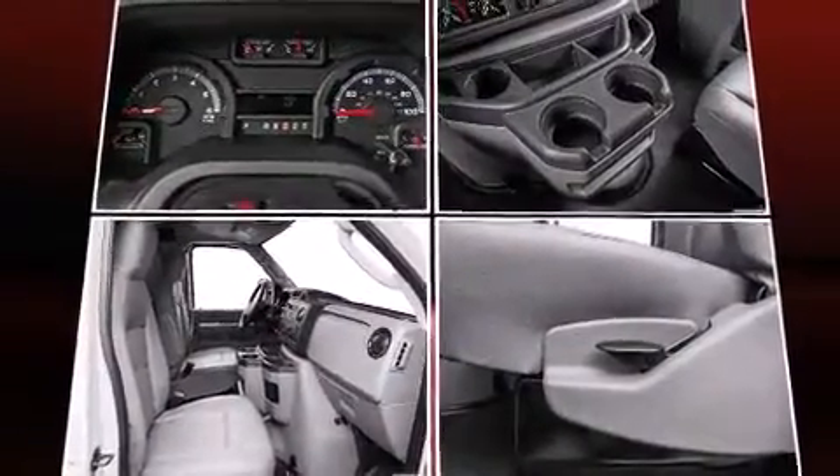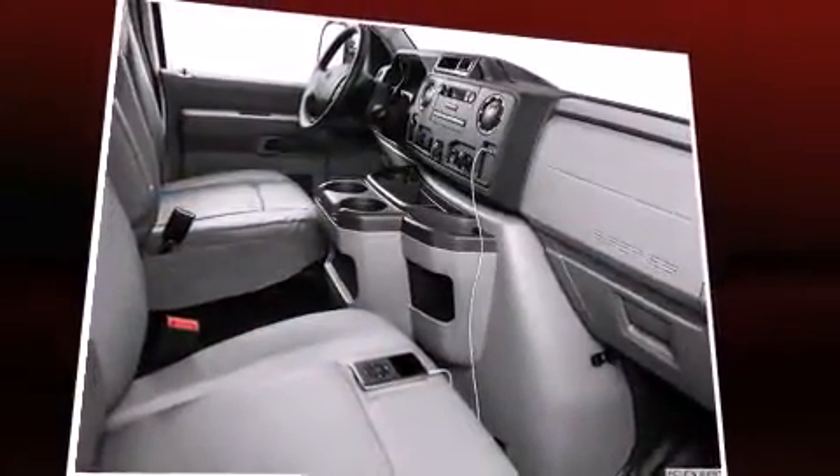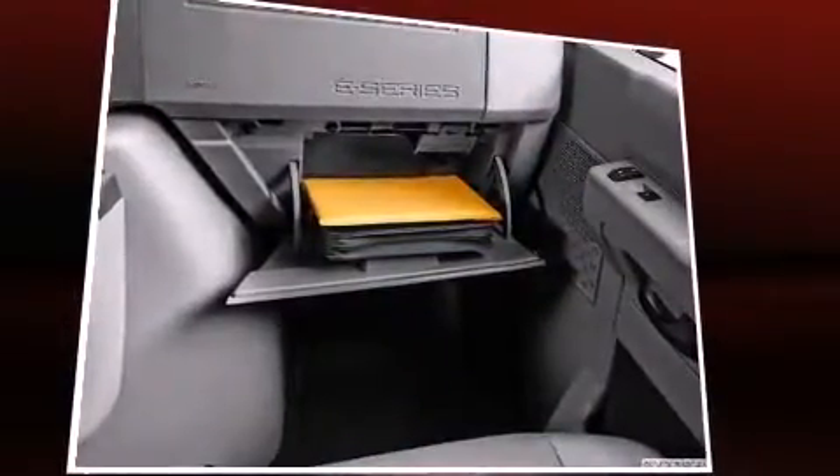Top features include front bucket seats, a tachometer, variably intermittent wipers, and much more. Storage solutions are integrated throughout the interior, demonstrating thoughtful attention to detail.